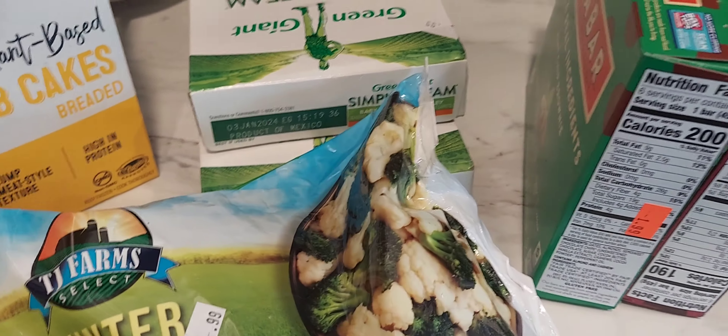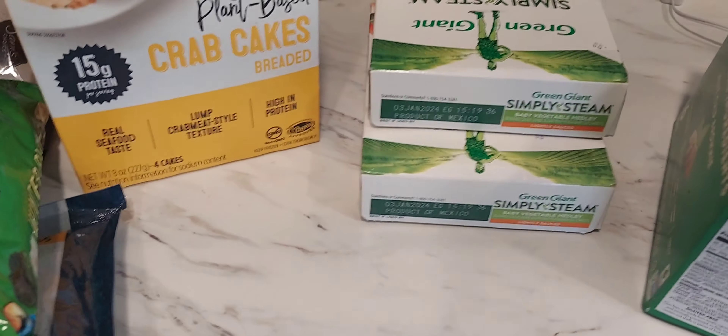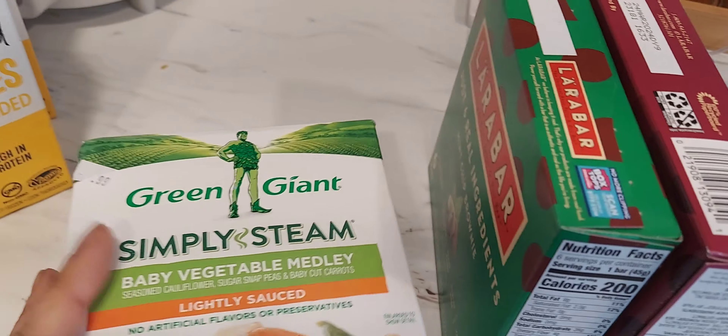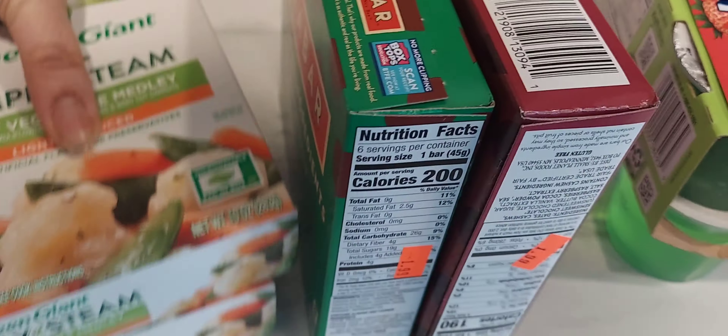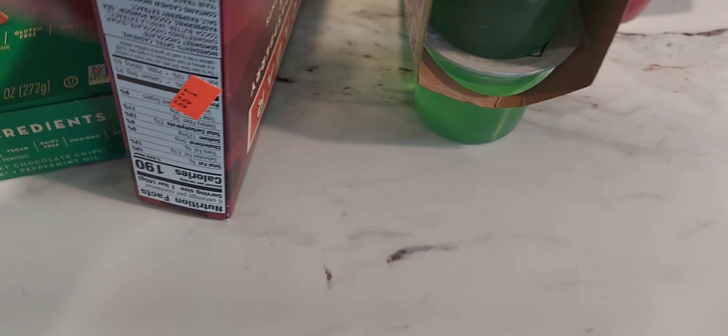I picked up some more cranberry pomegranate juice. I usually get the beet juice but I didn't feel like spending the money on it so I got this one — it was a little cheaper. I also got some more of these cinnamon apple waffles, which are so good.